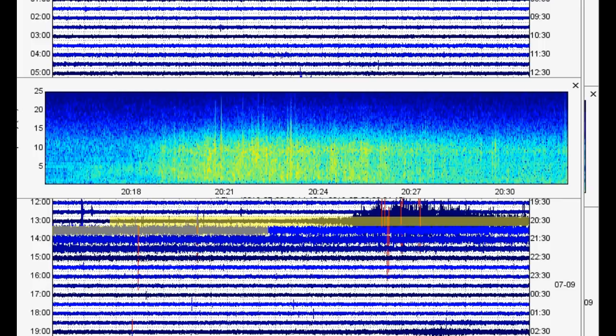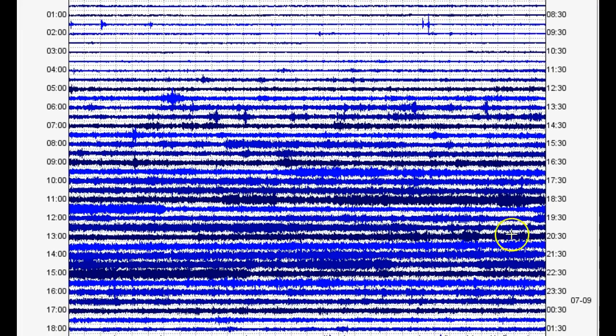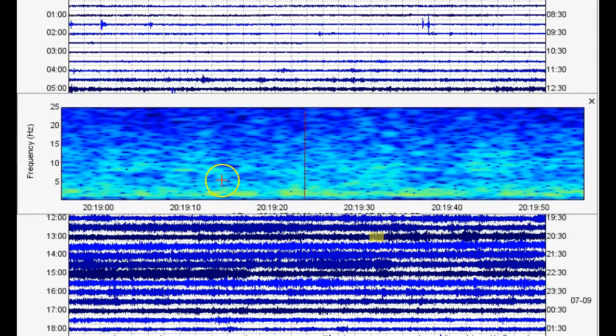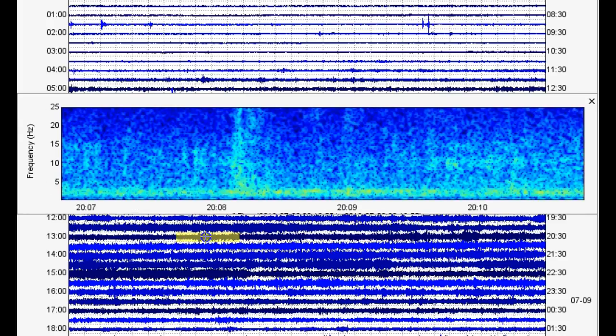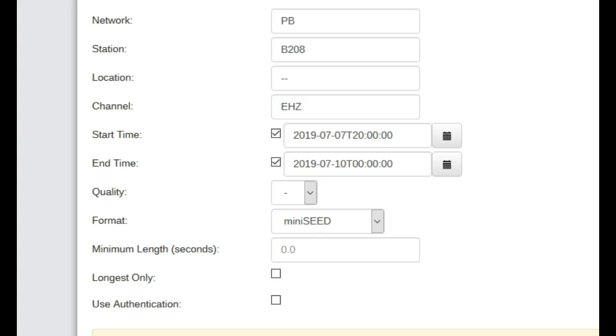Let's go to borehole 208, which is just to the north on the northern tip of Yellowstone Lake. At about 20:19, we do see some of that strange low-frequency activity that we see on the boreholes pretty much all the time. Still don't know what it's caused by. At 20:06, we basically don't see anything at all. So just keep an eye out for what's going on.